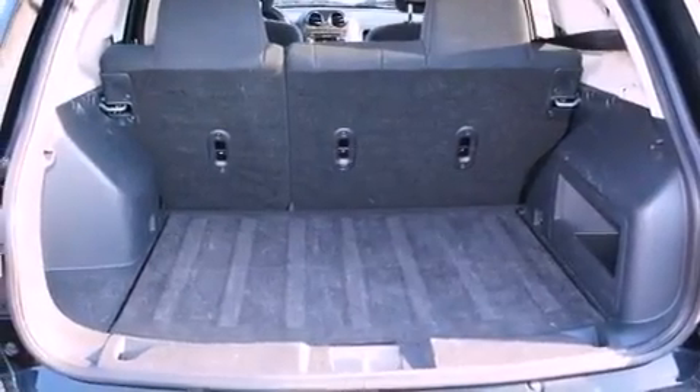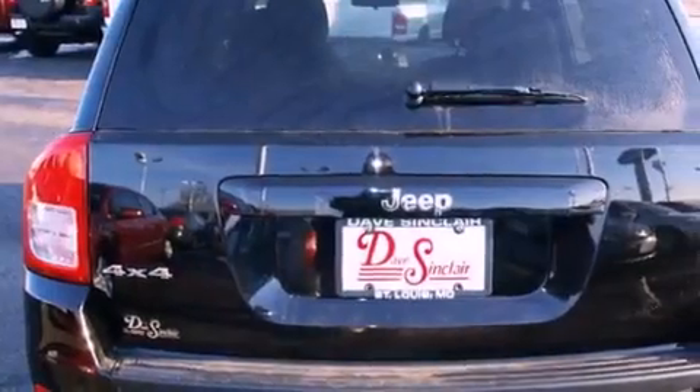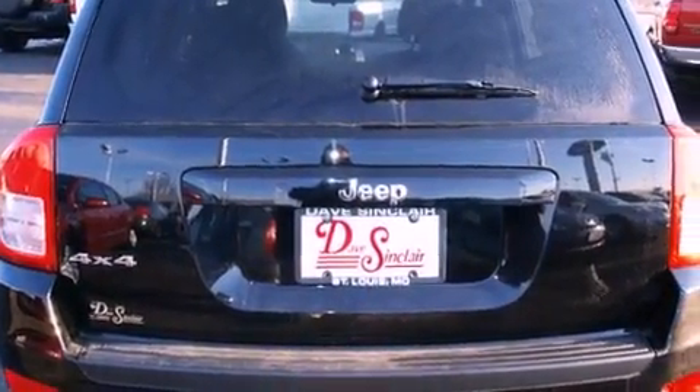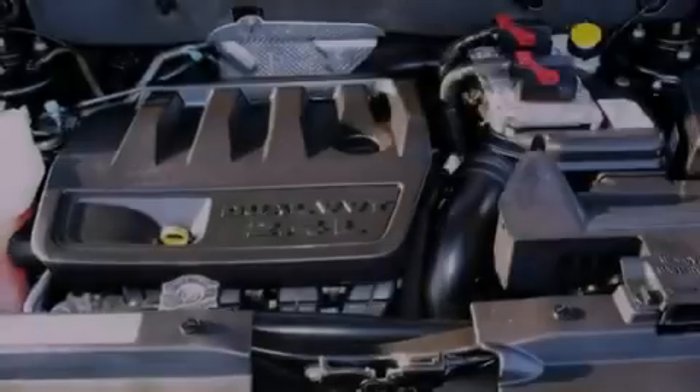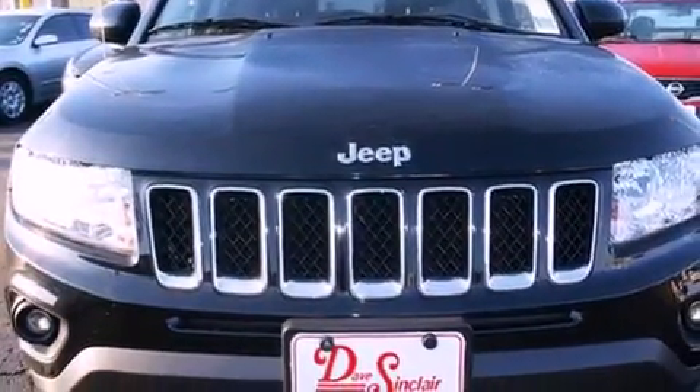The following features are also included: solar-controlled glass, heater vents for rear-seated passengers, cruise control, a CD player, a Sentry key theft deterrent system, a passenger side vanity mirror, front fog lights, halogen headlights, and heated side view mirrors.